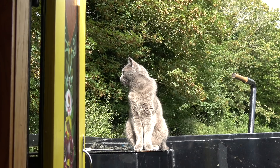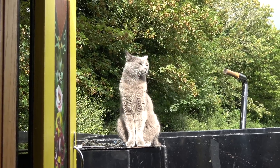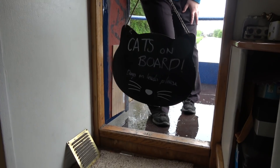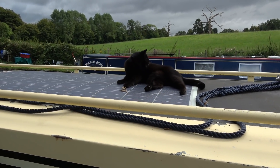Hi, welcome to the Narrowboat Experience. I'm Anna-Marie and I'm Kath. Today we wanted to talk to you about having cats on a narrowboat. We have two cats and they have lived on narrowboats for four years. We wanted to go into more detail about cat litter, vets, and sharing your space with your pets.